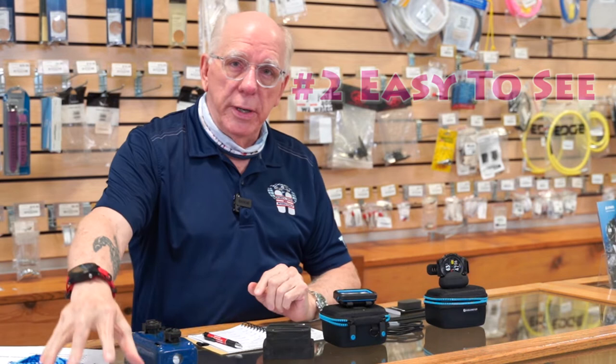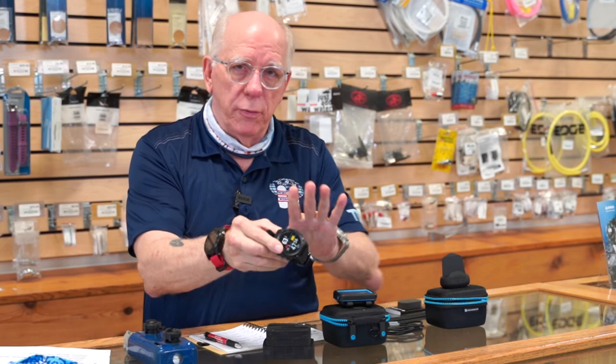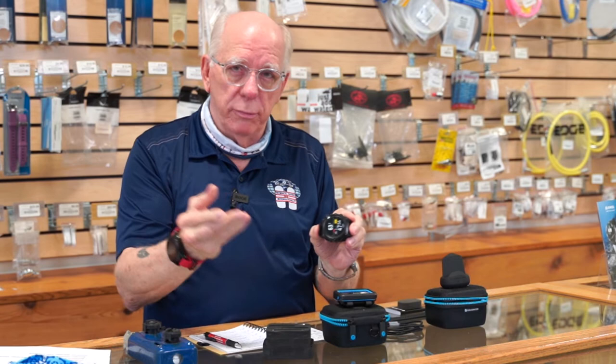Number two was how easy is it to see the computer. Over here these are pretty easy to see, some not quite so much. If it's a wrist-style computer, depending on whether it's LCD or otherwise, is it easy to see? This one happens to be from the middle section, and of course our Teric, which is an incredible color computer from the upper end of the counter, has amazing screen capabilities as well.